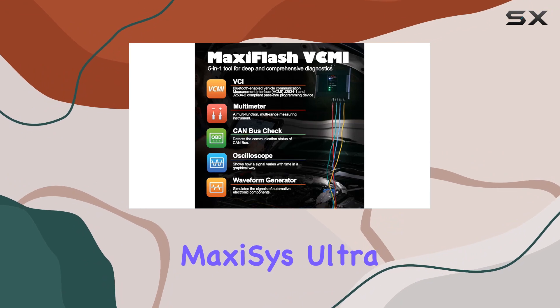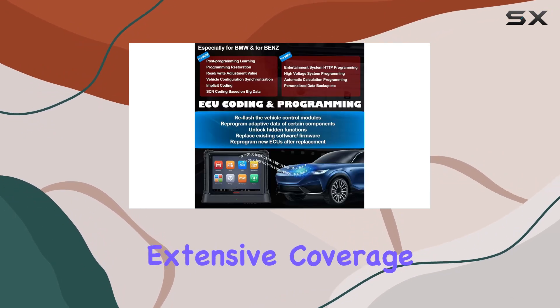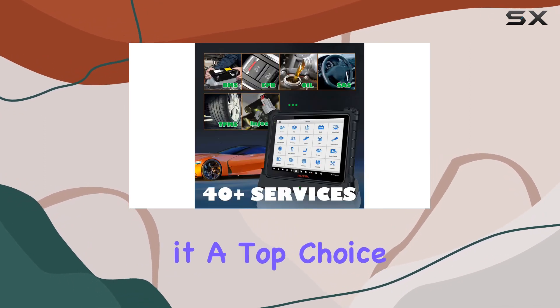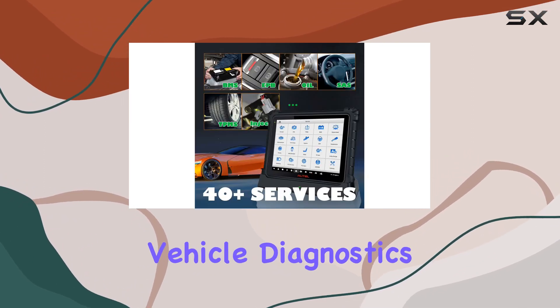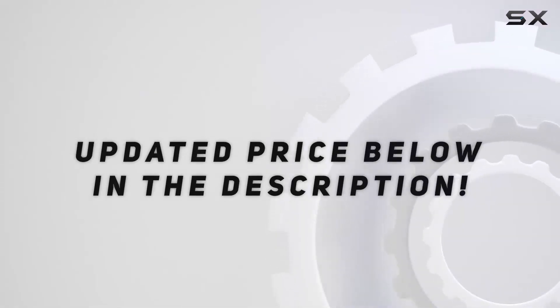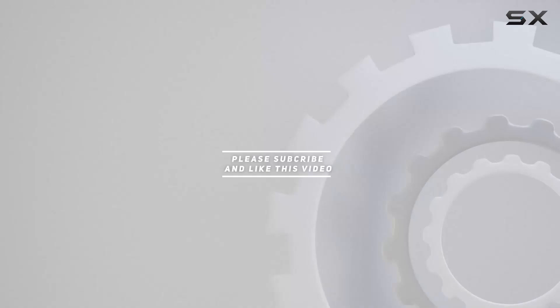The MaxiZ Ultra is a technician's dream, offering extensive coverage, robust functionalities, and an intuitive interface, making it a top choice for professional vehicle diagnostics and repairs. Check out the video description for an updated price, and thank you for watching.